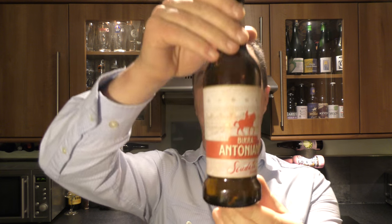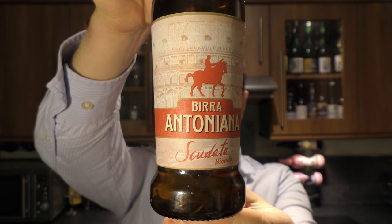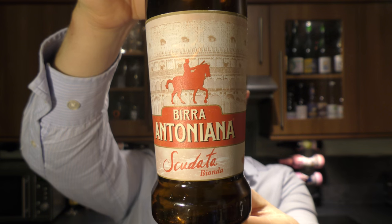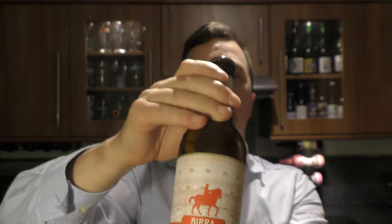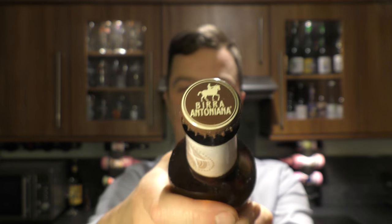It's beer o'clock on Relay on Craft Beer. Today we've got a beer from Bira Antoniana and it's a bottle of this Scudatta Blond Ale. The beer is coming in at 5.2% ABV. Nice looking label, and here's a look at the bottle cap. Let's get the beer out into a glass and see what we get.